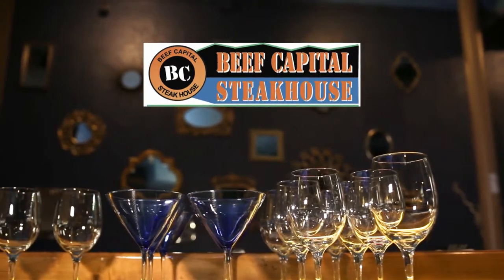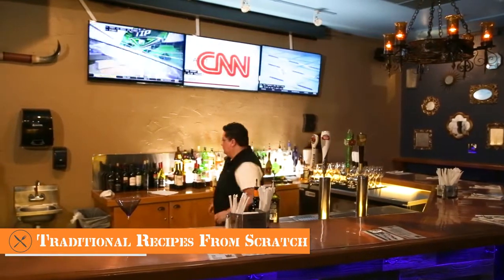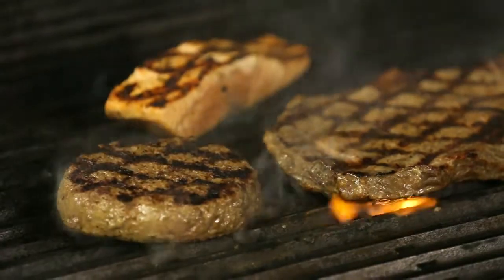Our menu is special. I believe it's old school — we just make everything from scratch, no cut corners. It's all based on follow recipes. Our goal and our mission is getting the best quality steak possible to our guests.